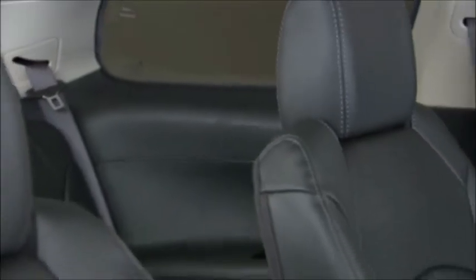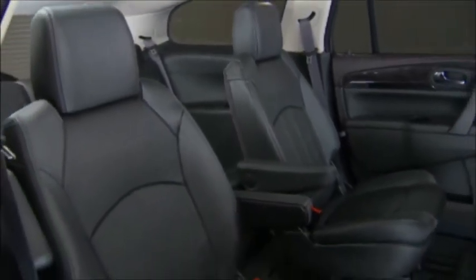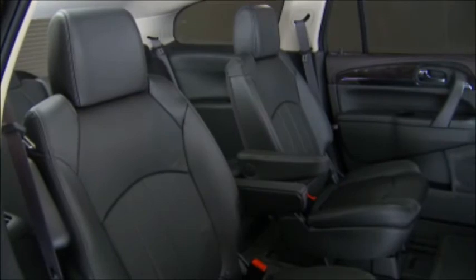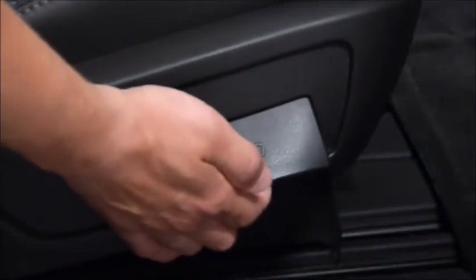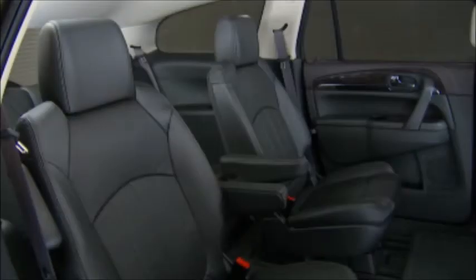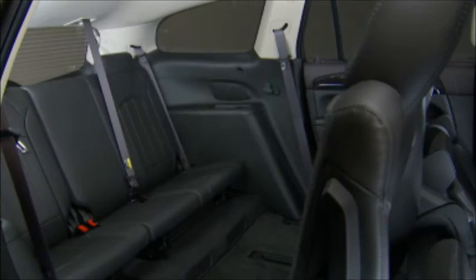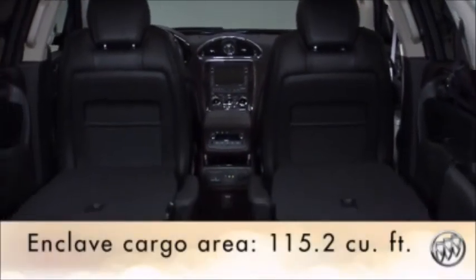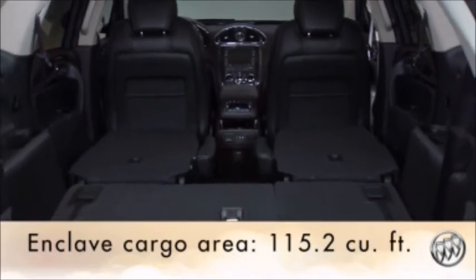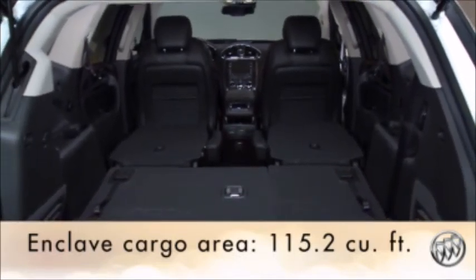Enclave's second row seats — both the captain's chairs and the available bench seat offered on the convenience 1SD equipment group — have smart slide operation. They travel fore and aft and can move with just one hand, making it easy to access or exit the third row. Enclave's second and third rows also fold flat, transforming to a huge, flexible 115.2 cubic foot cargo area.